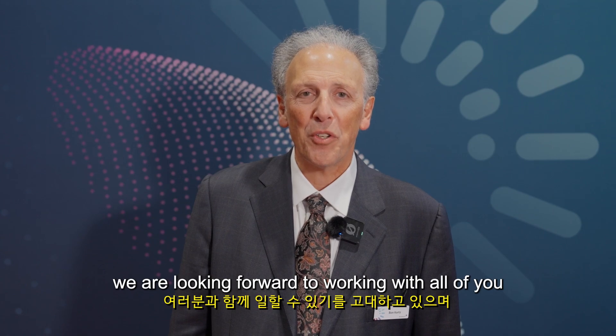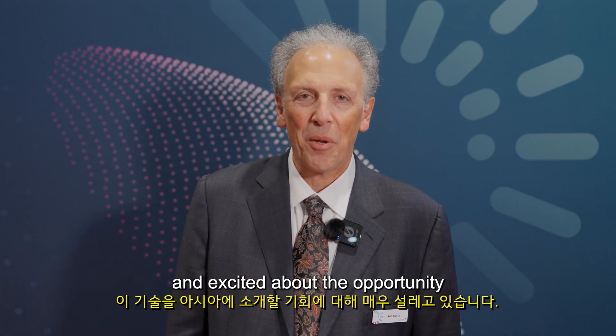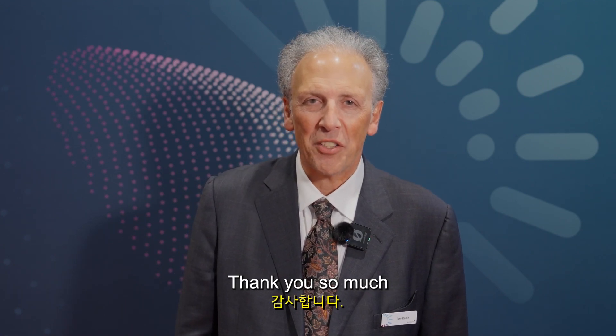We're looking forward to working with all of you and excited about the opportunity to bring this technology to Asia. Thank you so much.